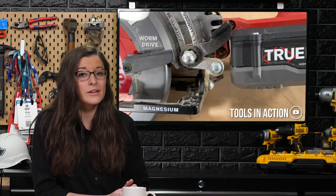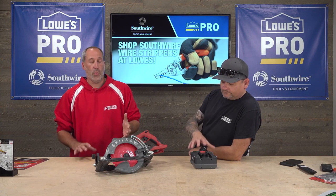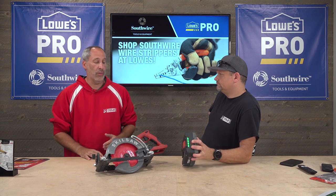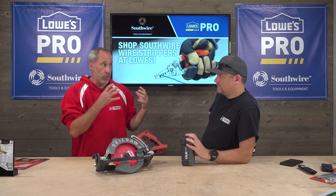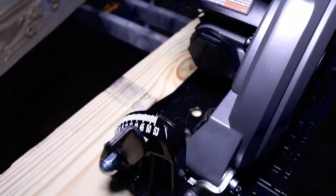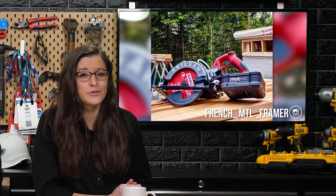Eric loved the power and portability, especially given the lack of outlets on site. He was cutting LVLs, 2x4s, 2x12s, and a whole variety of material with no problem, saying it mimics a true worm drive Skill Saw. Just a few days ago, on December 14th, Clint brought the CWD into the tool review zone and was immediately impressed by the build quality, calling it basically a tank with nearly everything made of magnesium.